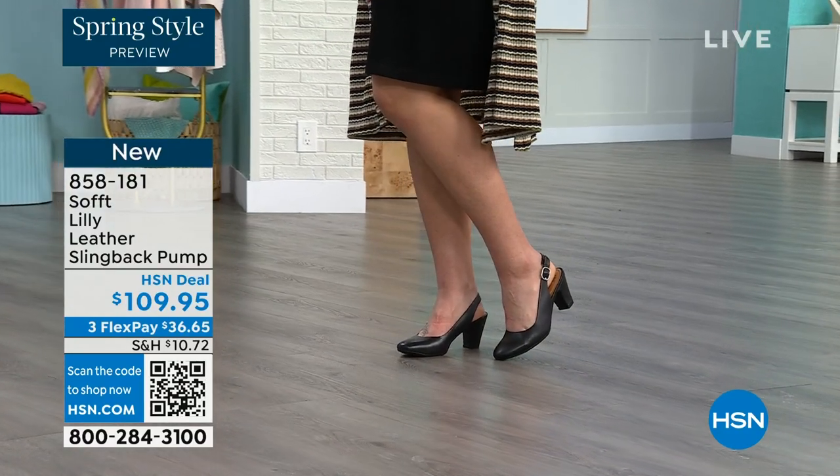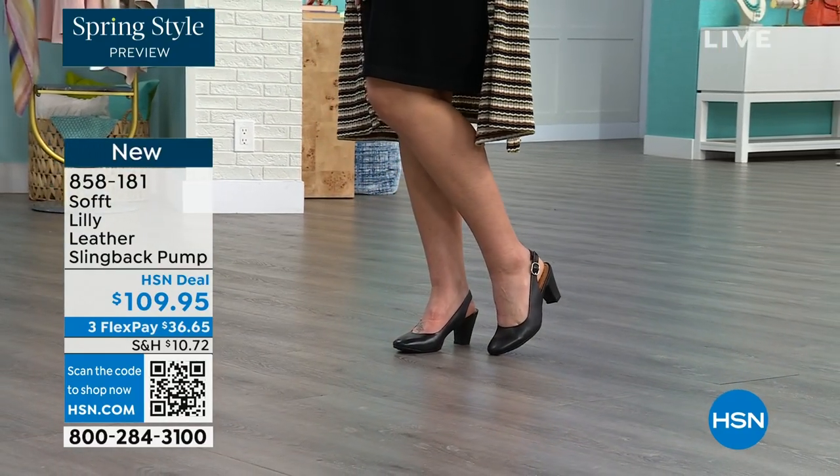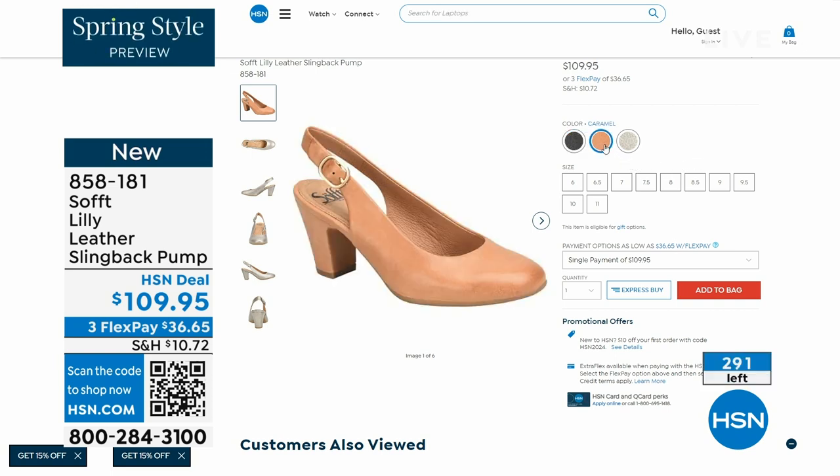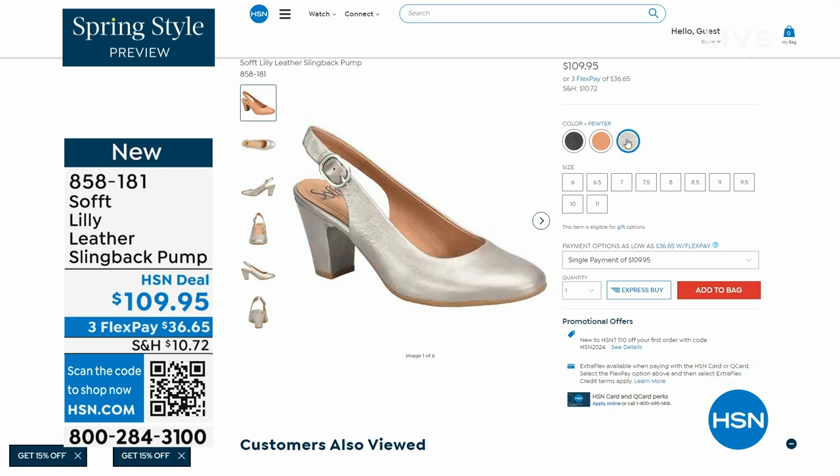You're going to love them. Now we only have fewer than 300 of these. This is your classic workwear, anywhere shoe. If you need a great heel that's not too high, this is it. I always say anything less than three inches high is something you can really do a lot of walking in. Enjoy these — 858-181 is the item number on those.